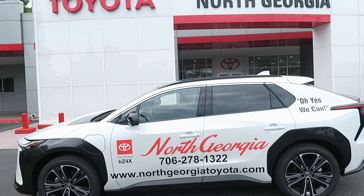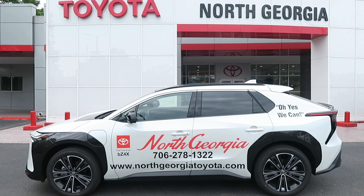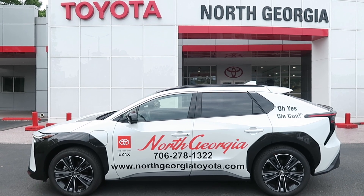Hello Toyota fans, Ben and Daniel once again for a brand new Test Drive Tuesday adventure. Today's adventure is going to be more on the topic of electric vehicles. Here at North Georgia Toyota, we do have a particular electric vehicle — it can only be had here at the dealership — our brand new 2024 BZ4X. I did a video about this a while back, but we're going to get more into the ins and outs of it. Daniel's never driven an EV before, so this is his first impression of being behind something more futuristic.